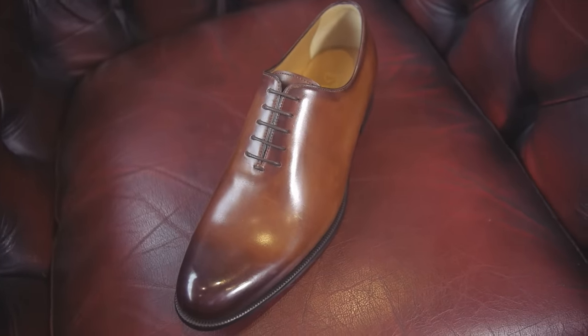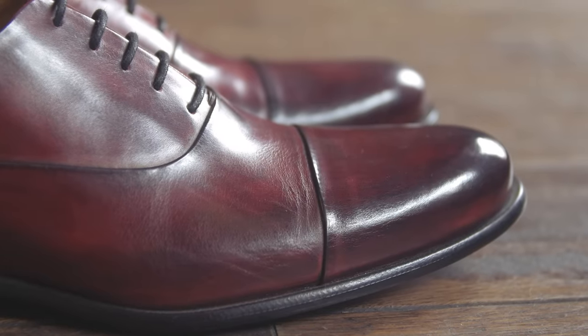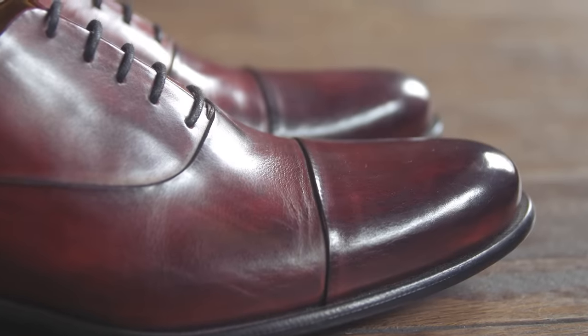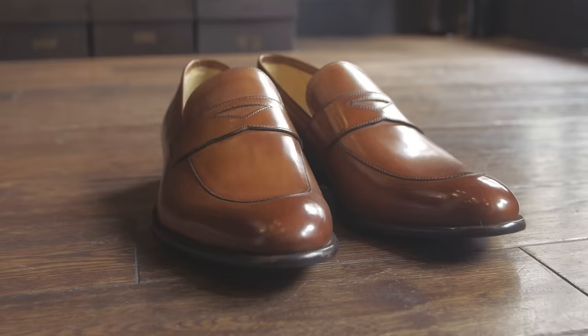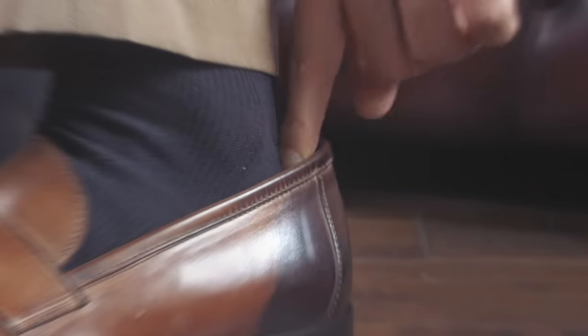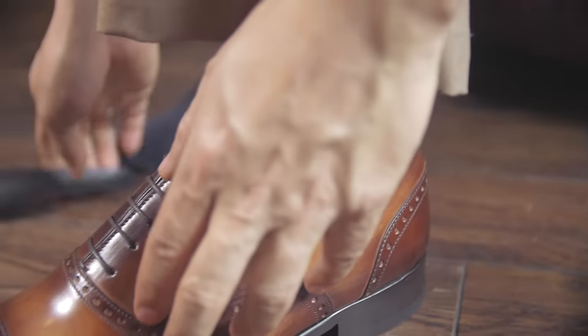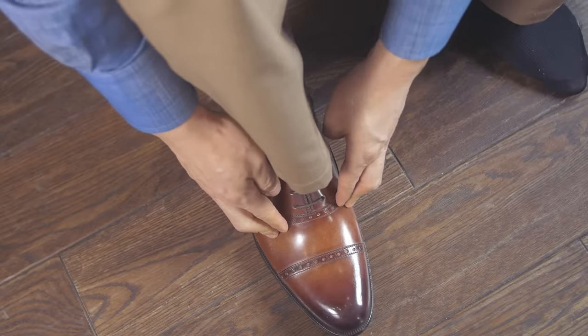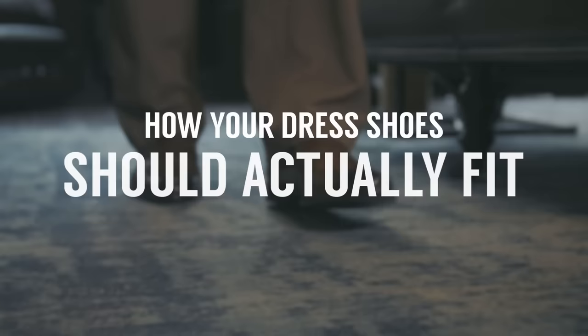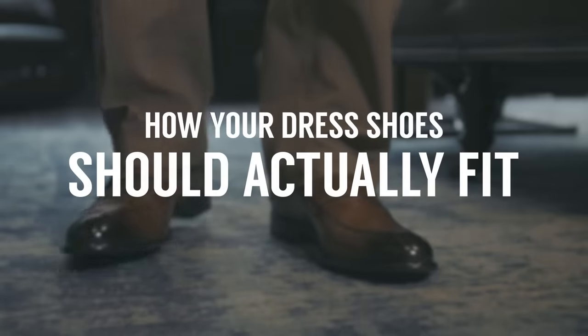Your shoes are the foundation of your outfit. Having a great pair of dress shoes powerfully increases your style. However, it's important to ensure comfort and function aren't overlooked when shopping for shoes. Poor-fitting dress shoes are painful and can cause problems like blisters and back pain. Guys, it doesn't matter how good they look — fit is king. So, are you wearing the right size dress shoes for you? In today's video, gents, we're going to cover exactly how your dress shoes should fit.